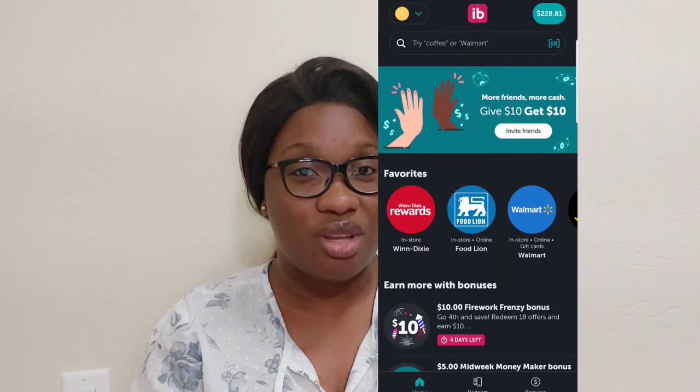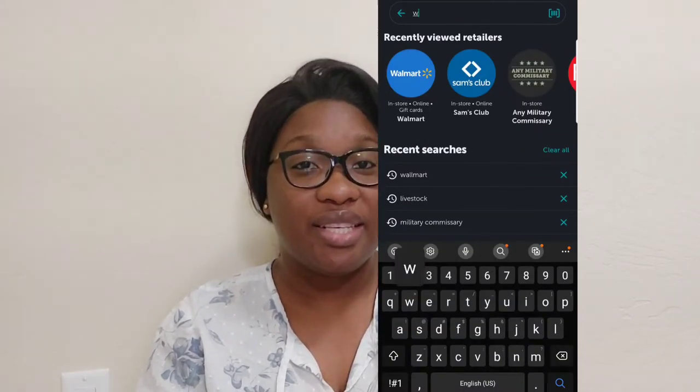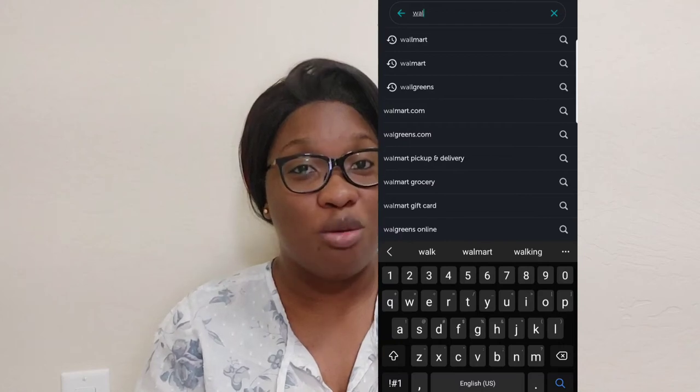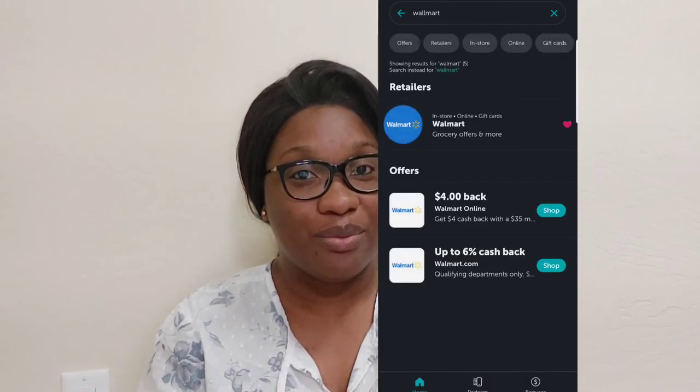Before going to the store, I always check my Ibotta and click on whatever I know I'm going to buy and add it to the cart. You search for the store where you'll be doing your shopping — in this case we'll be using Walmart, since I always go there, so let's use Walmart as our example.